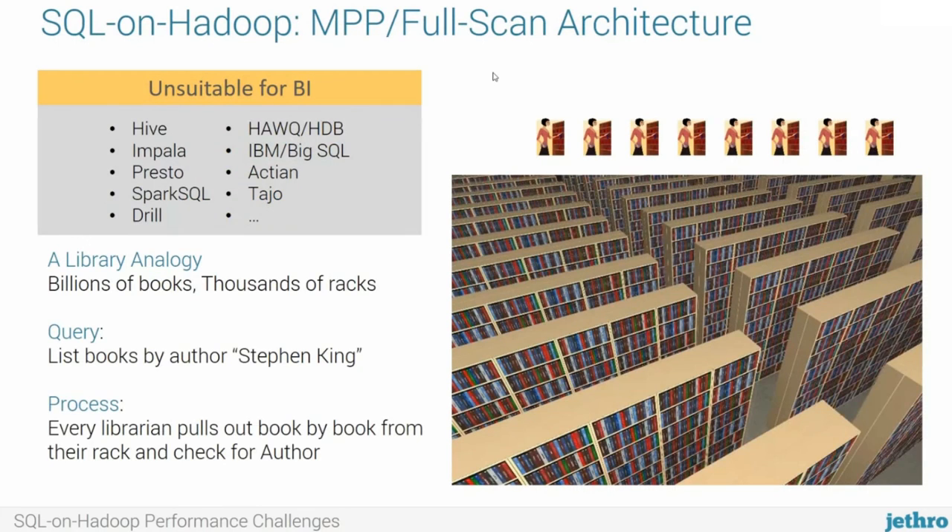Why is Hadoop performance so slow and not sufficient for BI? The reason is the architecture of the SQL-on-Hadoop engines you find in a Hadoop environment — from Hive to Impala to Presto, Spark SQL, Drill, Hawk, Big SQL, Actian. All of those tools are architecturally identical. They might have different features and nuances, but from an architecture perspective, they all work the same: they're all MPP full-scan engines.